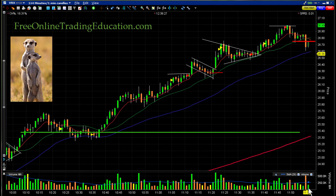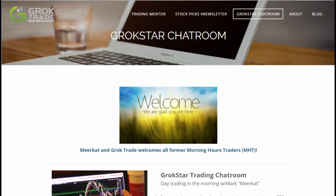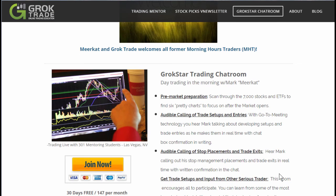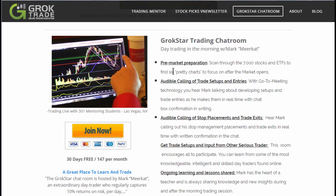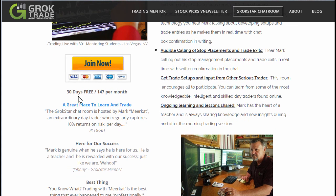If you'd like to trade with us, you can in the GrokStar trading room — 30 days for free. Just go to GrokTrade.com and go right to the GrokStar trading room. In there, we look for what we call 'pretty charts' in the morning, then I audibly call all of my trades — where I'm thinking about getting in, where I have my stop, and how I manage my stop, much like these videos. Join for 30 days free.